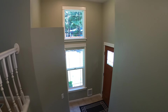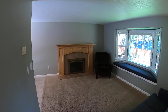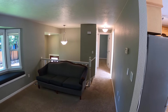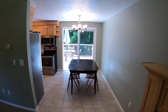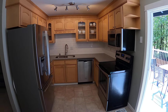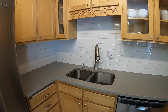Down below there is an entry closet. Coming up to an open living room with a nice window bench seat. Dining room right off the kitchen. Updated kitchen with stainless steel appliances, a higher end refrigerator, and a nice full backsplash tile.